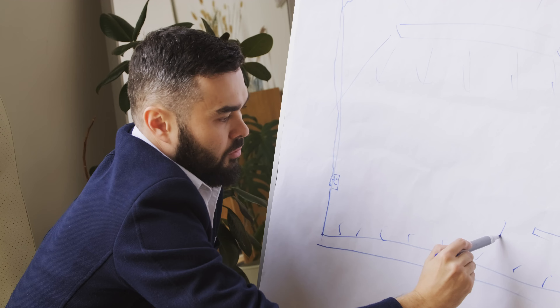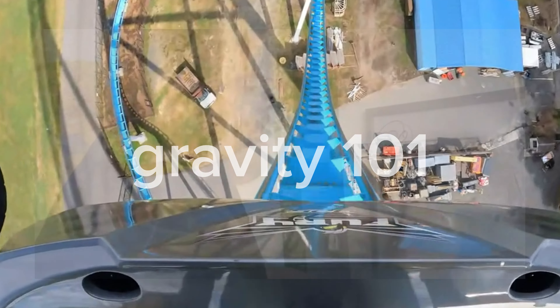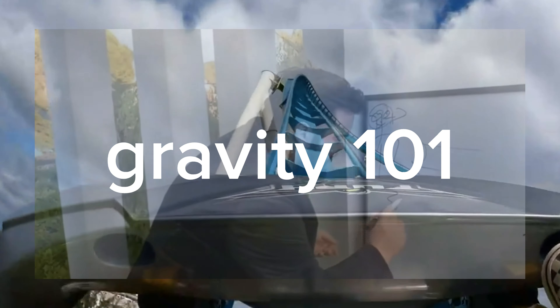The manufacturers call up their best engineers to find out how the blueprinted roller coaster will work with gravity. Let's talk about how gravity works with roller coasters. As you climb up a lift hill, you are gaining potential energy.